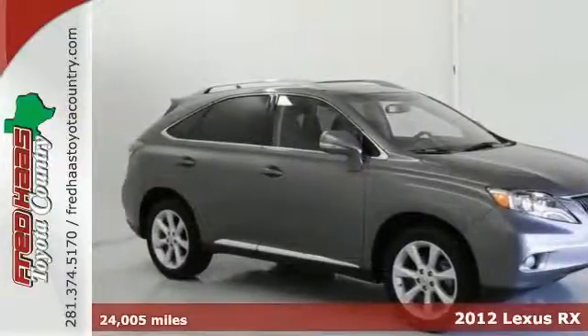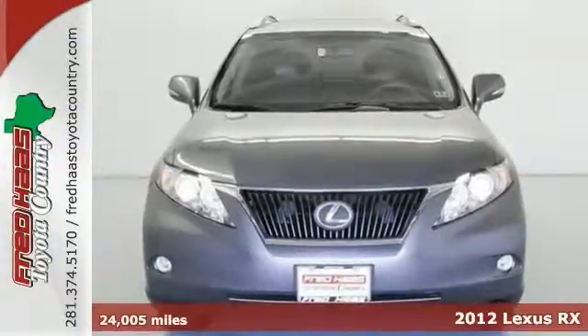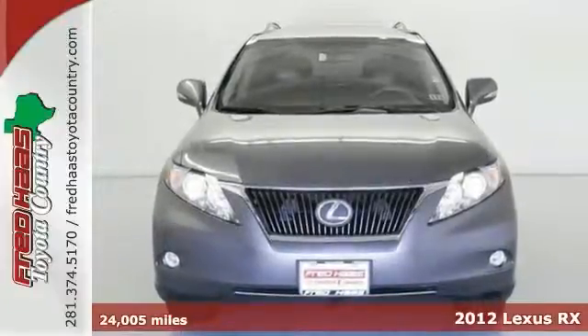Looking for an amazing value on a wonderful one-owner 2012 Lexus RX 350? Well, here it is, and it comes with the clean CarFax.